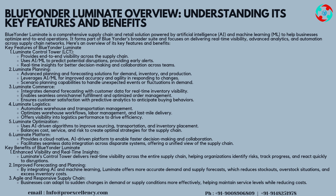Luminate Platform provides a cloud-native, AI-driven platform to enable faster decision-making and collaboration. It facilitates seamless data integration across disparate systems, offering a unified view of the supply chain.